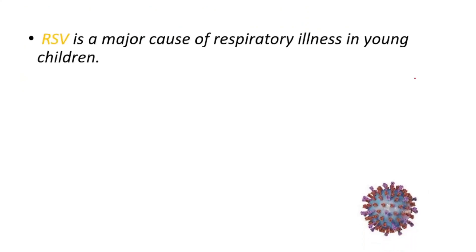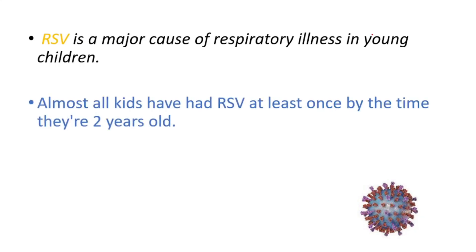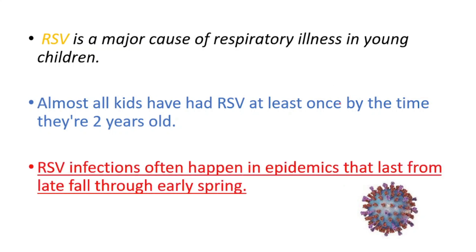Let's talk about RSV. RSV is a major cause of respiratory illness in young children. It's common — almost all kids have had RSV at least once by the time they're two years old. RSV infections often happen in epidemics that last from late fall to early spring.